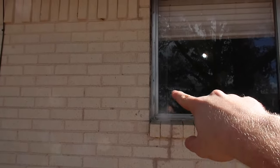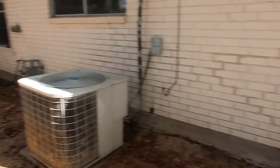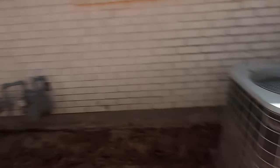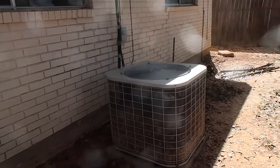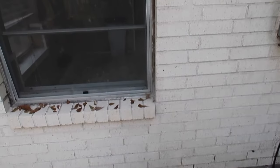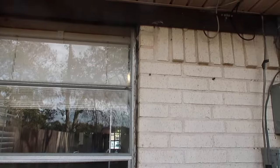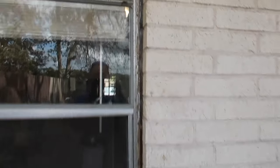Right here you can see freshly patched and painted mortar, and you can still see a slight separation in the window. This side is definitely not as bad as the front of the property, but it is an area that needs to be repaired. On this side of the structure the gap between the window and the exterior veneer is pretty consistent — the same size from top to bottom — but they did reseal it.